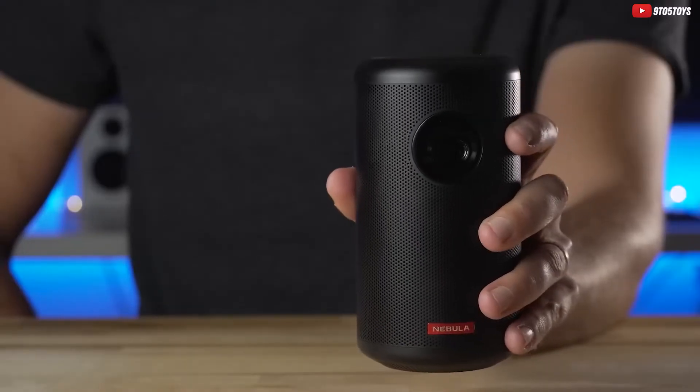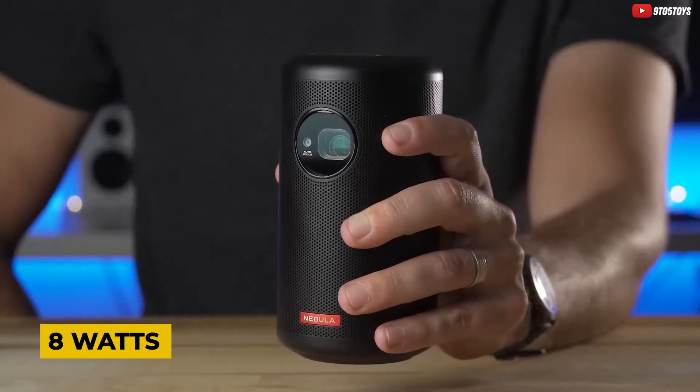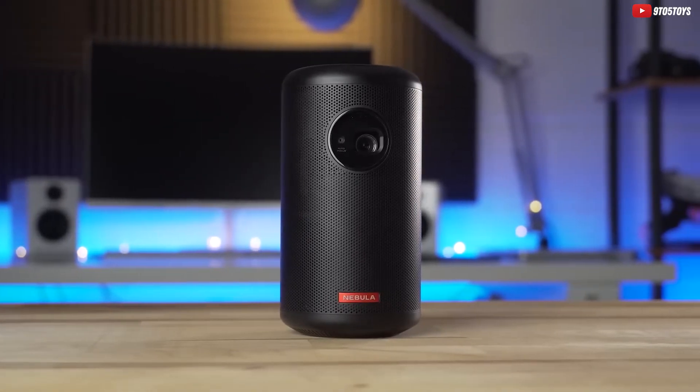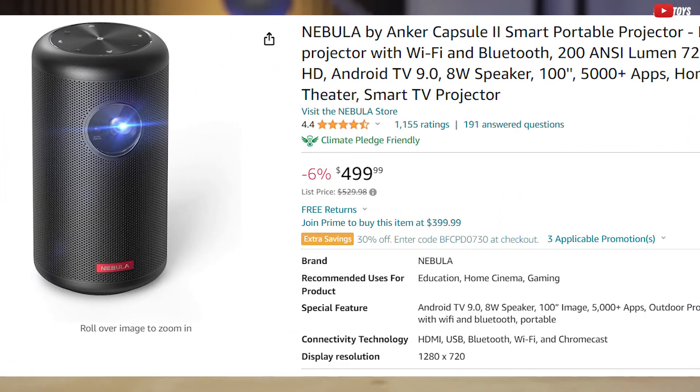The immersive audio quality from the built-in 8W speaker is a game-changer. It runs on Android TV 9.0 with over 5,000 apps, making it your personalized smart TV projector. And it's currently at a 6% discount, bringing it down to $500.